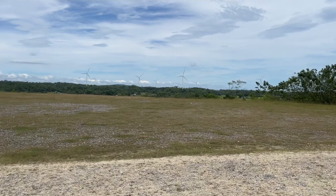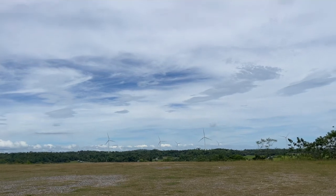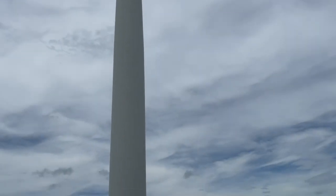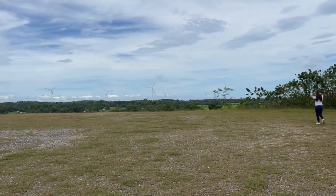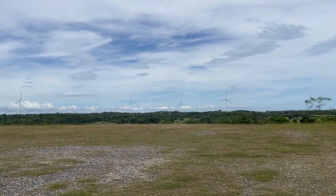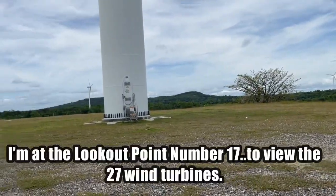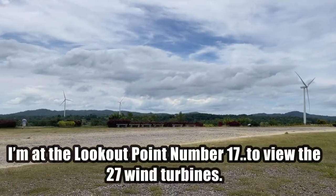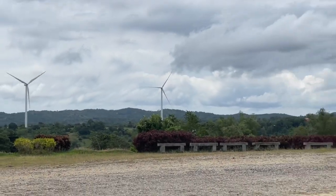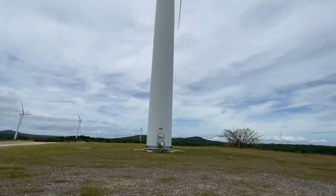This is the wind farm here in Guimaras, and the wind is cool! The wind is so nice! Guys, let's explore it! It's beautiful! It's so relaxing! There are 27 turbines — windmills — here in Guimaras.